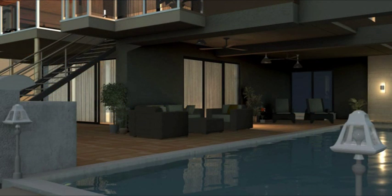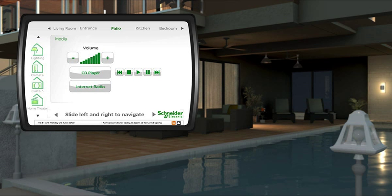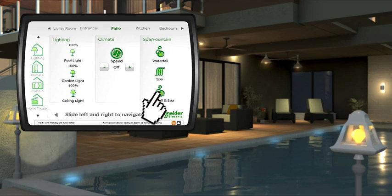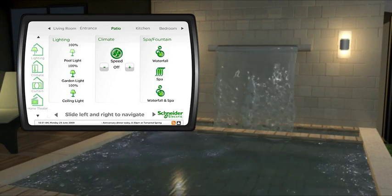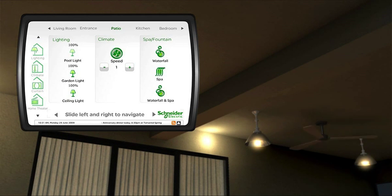The patio's not just for relaxing — it's for entertaining too. I connect to Wiser's brain with a handy remote control device, so at a touch I can select my favorite playlist, turn on the outdoor and pool lights, get the water feature and spa bubbling away, and activate the ceiling fans to make sure we're all comfortable as we enjoy an evening of barbecuing and our friends' company.